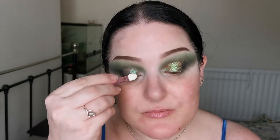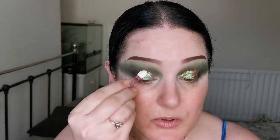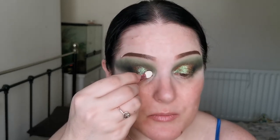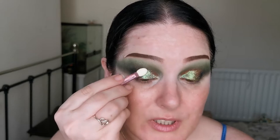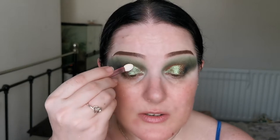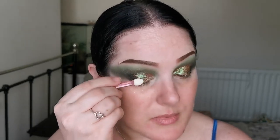There are no words for how beautiful this is. With a loose pigment, you really want to do this before your base, unless you can get away with putting powder under your eyes to catch fallout. You could also spray the little sponge tip applicator with some setting spray or water just to help it stick. I am completely obsessed — wow!